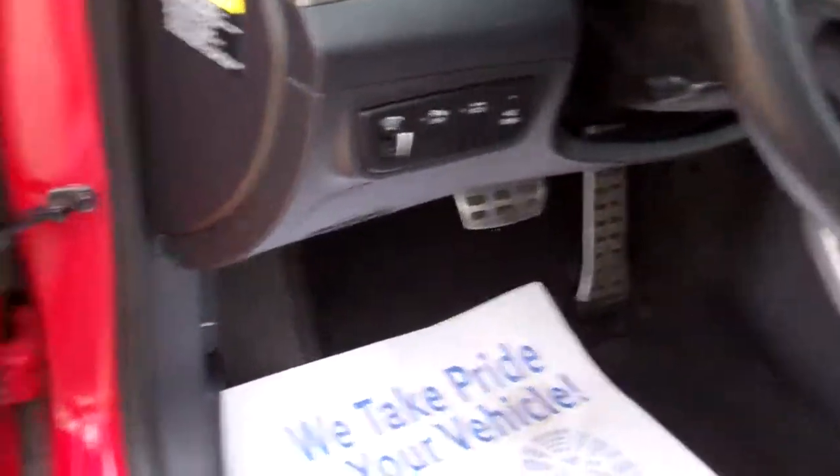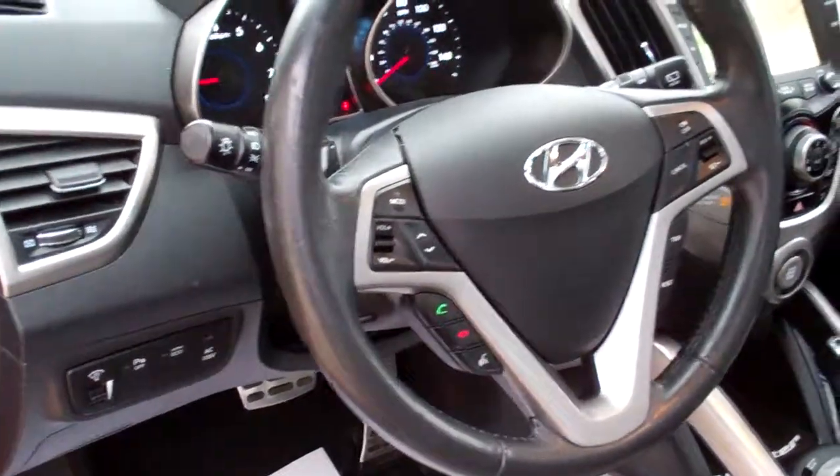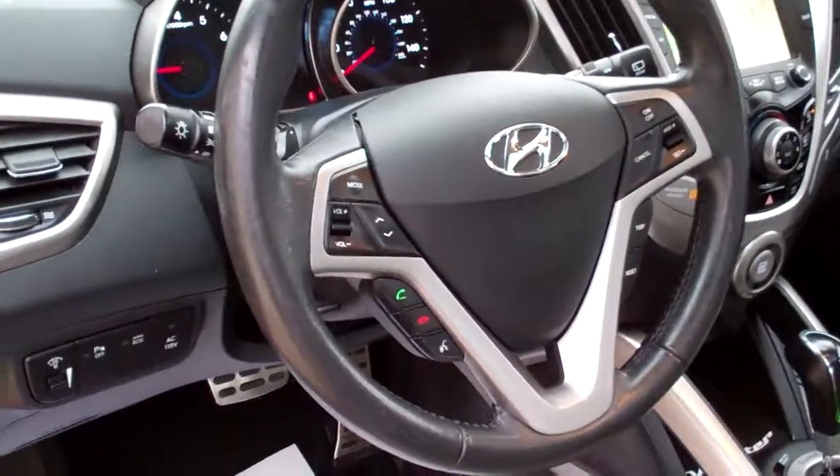Nice gray cloth interior. Nice clean back seat. You've got power windows, door locks, and power mirrors. You've got a Dimension sound system. There's your cruise control and radio controls on the steering wheel, along with Bluetooth.